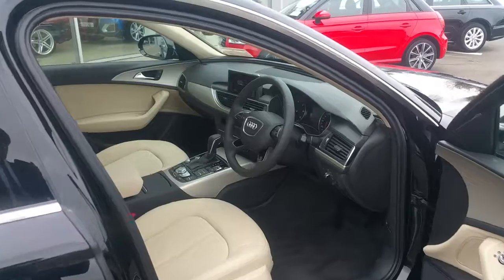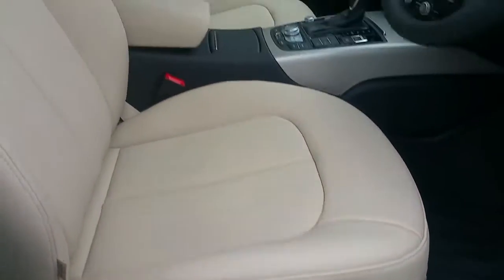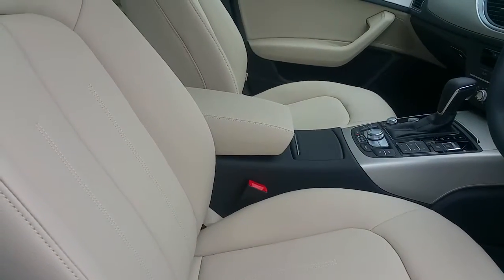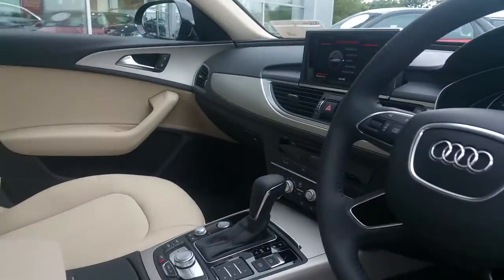The seats in the interior are finished in full beige leather upholstery and also come with four-way lumbar support. There's an adjustable center armrest also finished in leather, contrasting with the beige roof headliner and silver trim.